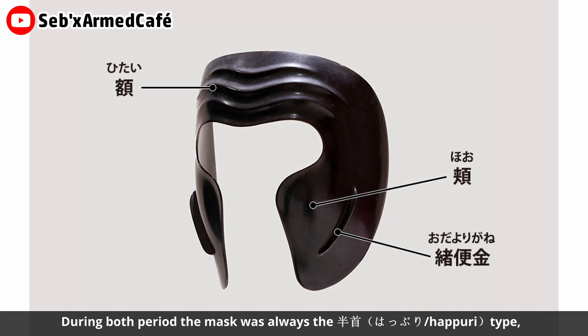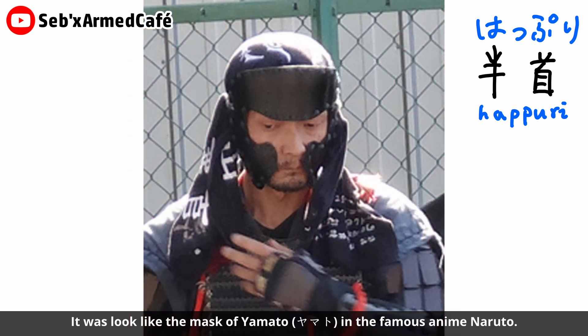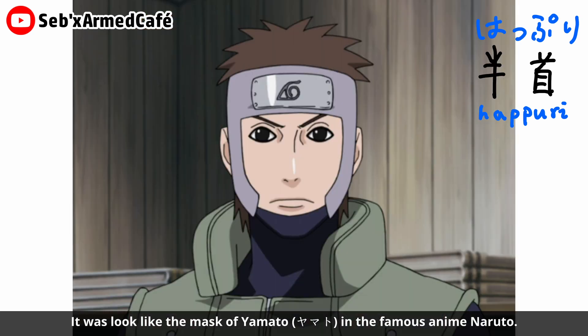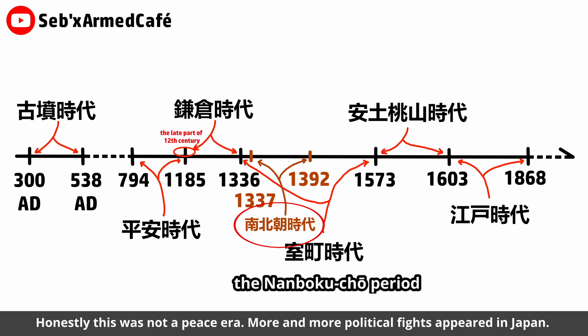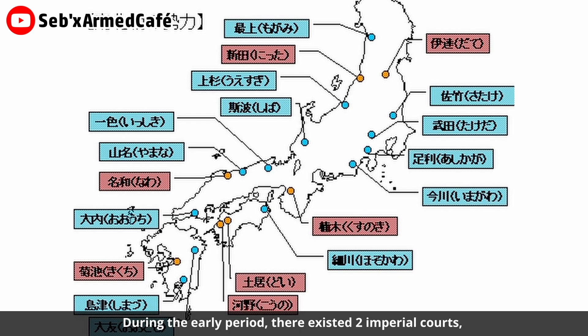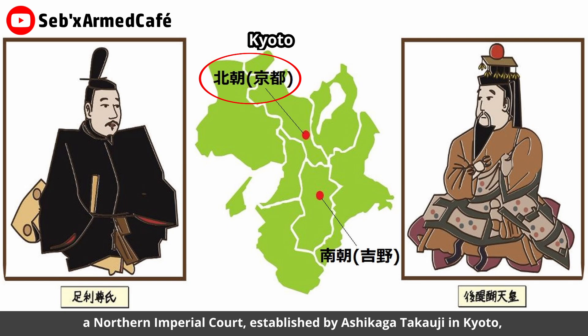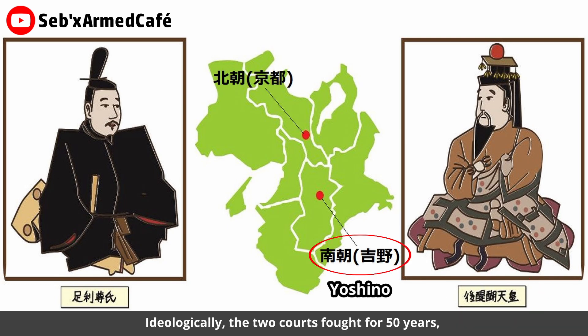During the Heian period, the mask was always the 'hapuri' type, which means the half-height type — it looks like the mask of Yamato in the famous anime Naruto. As time went on, the Kamakura period arrived and then the years were in the Nanbokucho period. Honestly, this was not a peaceful era; more and more political fights appeared in Japan. During this early period there existed two imperial courts — one established by Ashikaga Takauji in Kyoto and the southern imperial court established by Emperor Go-Daigo in Yoshino. Ideologically, the two courts fought for about 50 years, with the southern court giving up to the north in 1392.